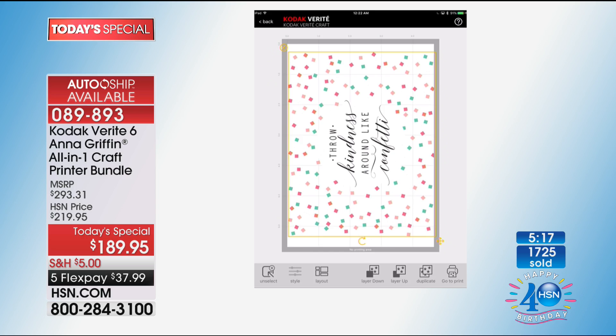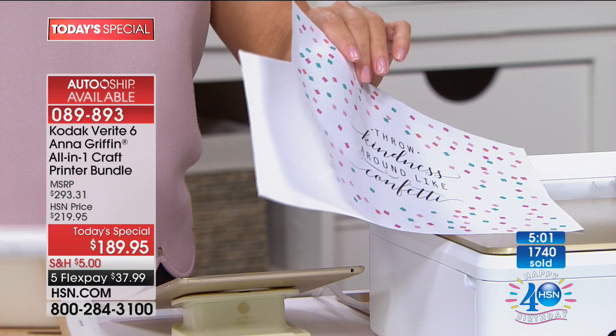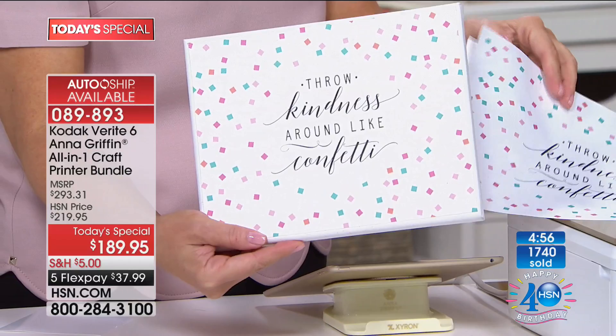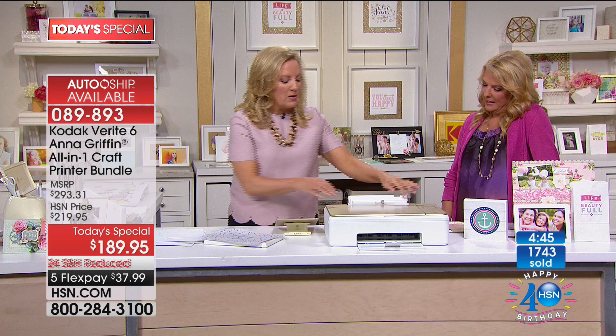When you talk about printing on fabric, inkjet-compatible fabric exists in the world and you can print on it. The machine is set for 10 specific materials, but here's the secret: if it's less than 1.2 millimeters, you can get it through the back tray. If you want to print fast, you use the top tray — and yes, it totally prints 110-pound cardstock.